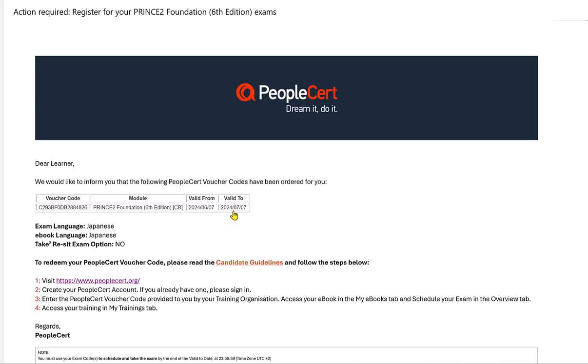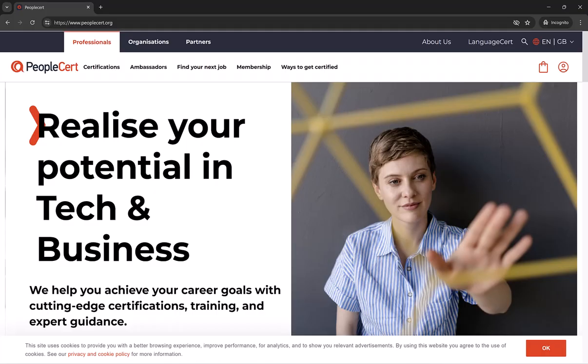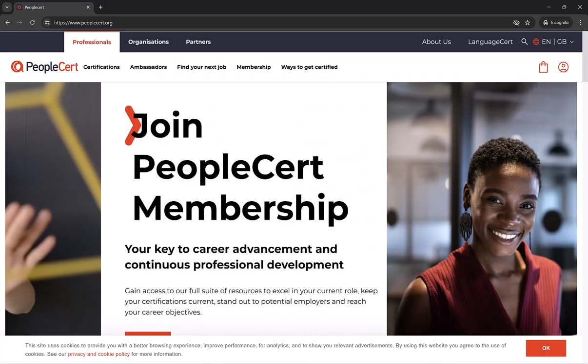As the guide says at the bottom corner, to redeem the voucher code we just need to follow these steps. First, we need to go to the PeopleCert.org website.